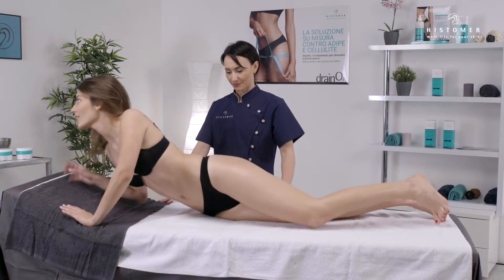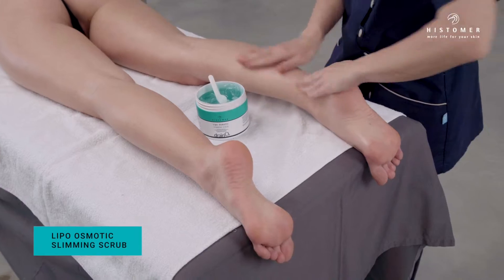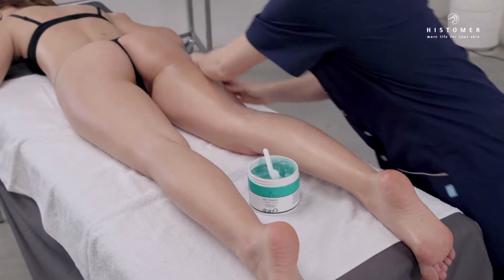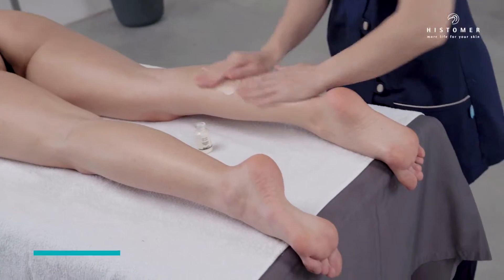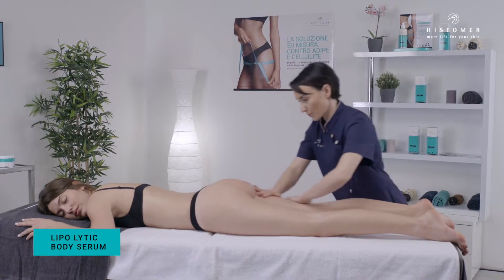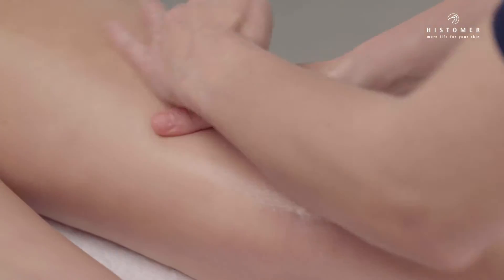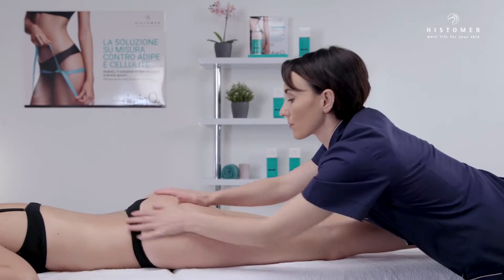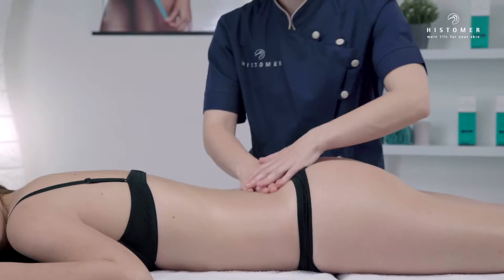Ask the client to lie face down. Apply lipo osmotic slimming scrub and lipolytic body serum, first on one leg and then on the other from ankle to groin, as done previously. Finally, continue on the lumbar region.